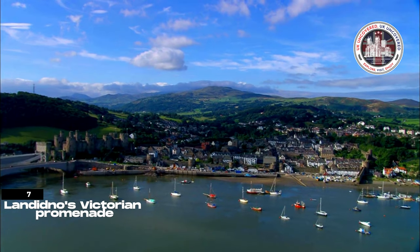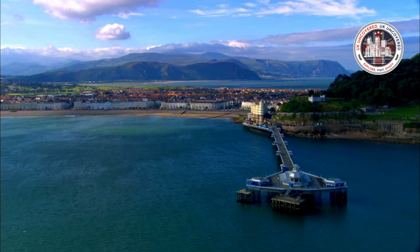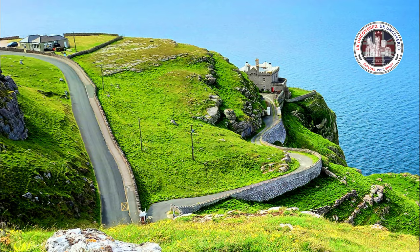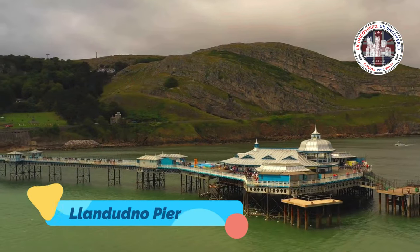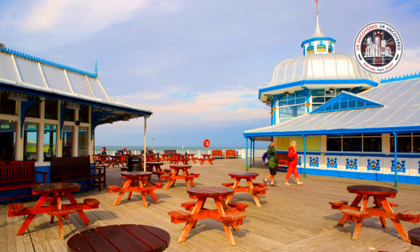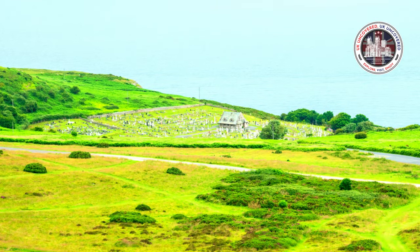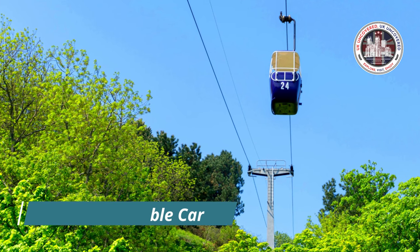Now, let's stroll along Landidno's Victorian promenade. Delve into the allure of Landidno by exploring some of its standout attractions. Embark on a historic journey with the Great Orme Tramway, winding its way to the summit of the Great Orme, offering breathtaking views of Landidno and the surrounding countryside. Landidno Pier, a quintessential Victorian gem, extends gracefully into the Irish Sea, inviting leisurely strolls amidst arcade games and food stalls. Nature enthusiasts can relish the vast expanse of the Great Orme Country Park, featuring walking trails and wildlife spotting, while the Landidno Cable Car offers a unique aerial perspective of the town and its surroundings.